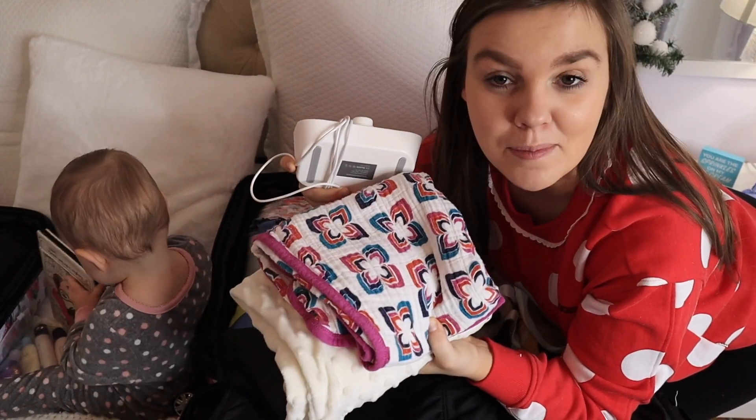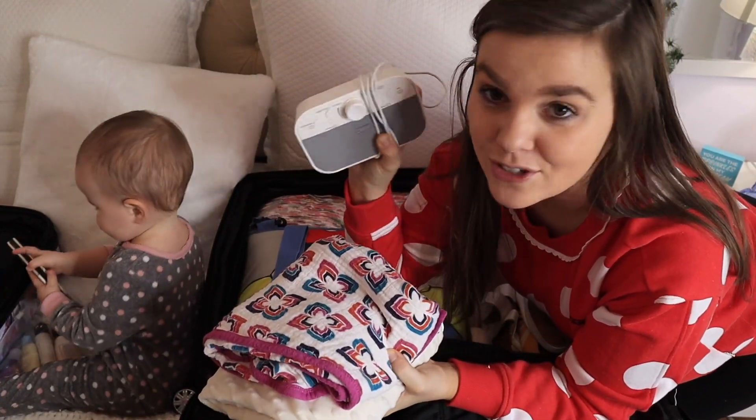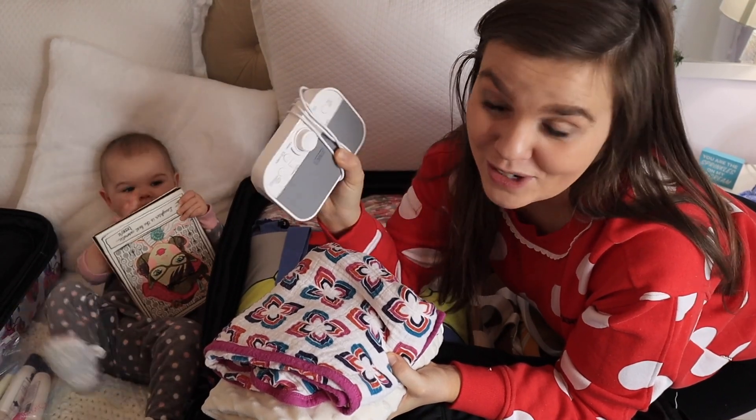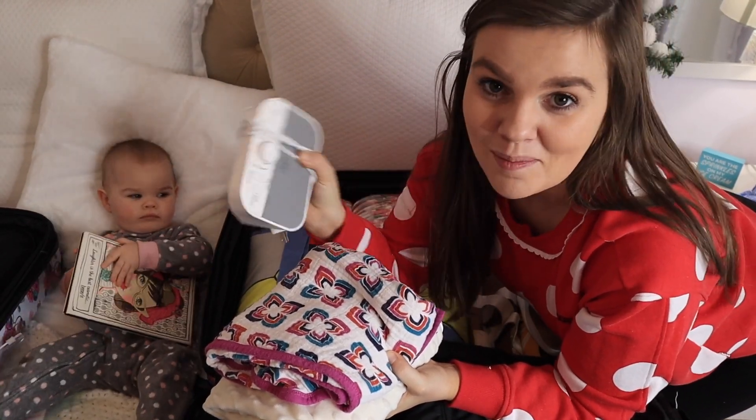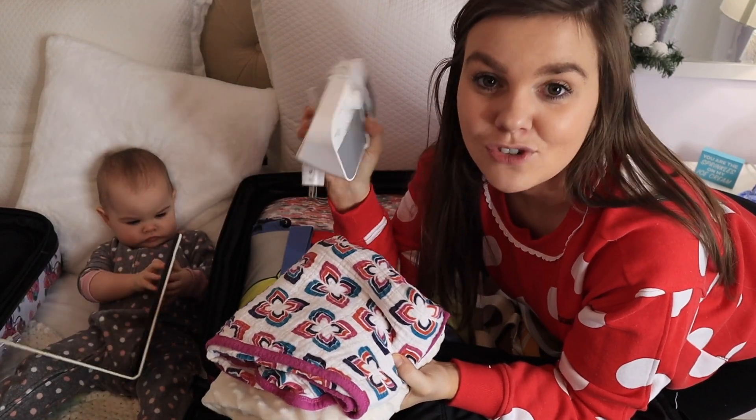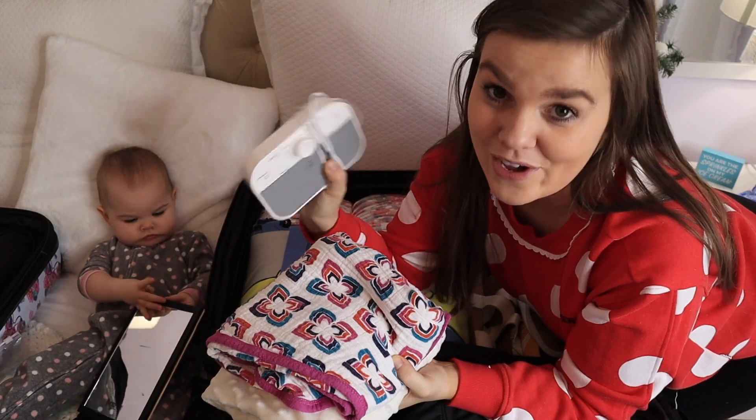Next I'm going to pack Lucy's sleep stuff. I have a couple of sleep sacks as well as our travel sound machine. If you do not have one — I don't care if you have a baby or not — you need one of these things in your life because it is amazing, especially in a hotel room. There can be noise from room to room and it's nice to be able to drown some of that out and get some nice sleep while you're on vacation.